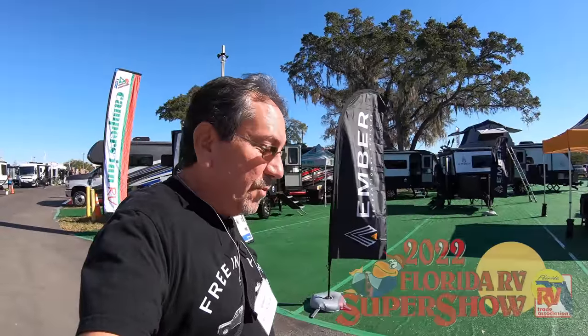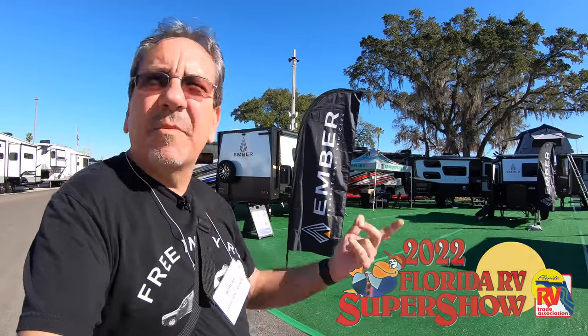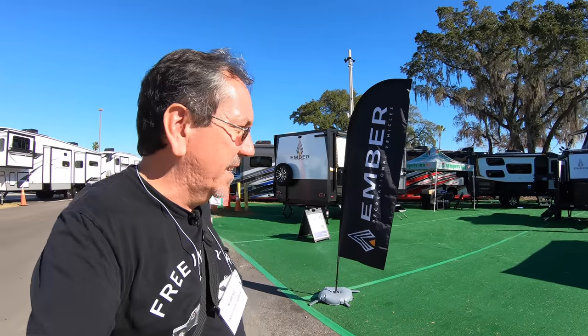Hello everybody, once again coming to you from the 2022 Florida RV Super Show in Tampa, Florida. What is it today? Today, industry day edition.